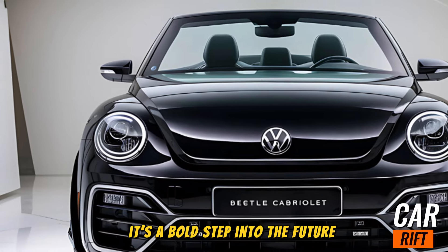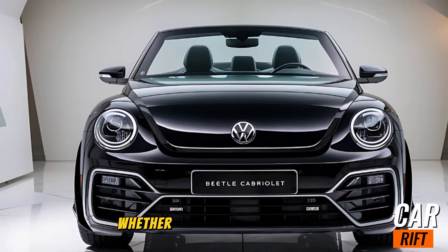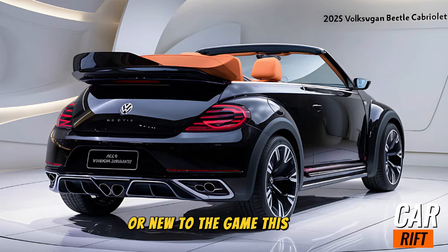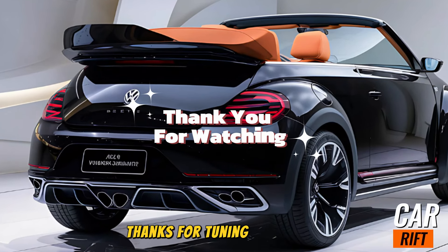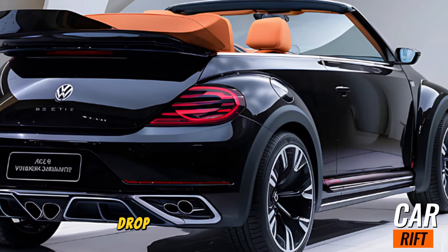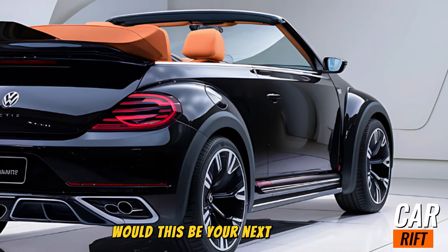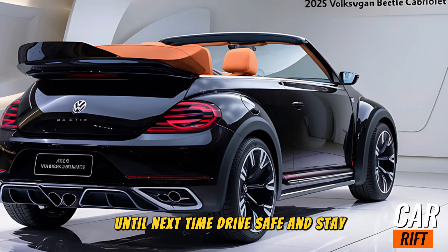The 2025 Volkswagen Beetle Cabriolet isn't just a nod to the past — it's a bold step into the future, wrapped in a design we all know and love. Whether you're a long-time Beetle fan or new to the game, this car is worth a test drive. Thanks for tuning in to CarRift. Don't forget to like, subscribe, and hit the bell so you never miss an episode. Drop your thoughts in the comments below — would this be your next convertible? Until next time, drive safe and stay curious!